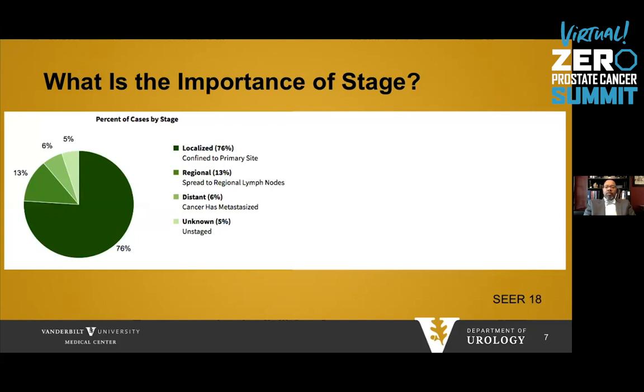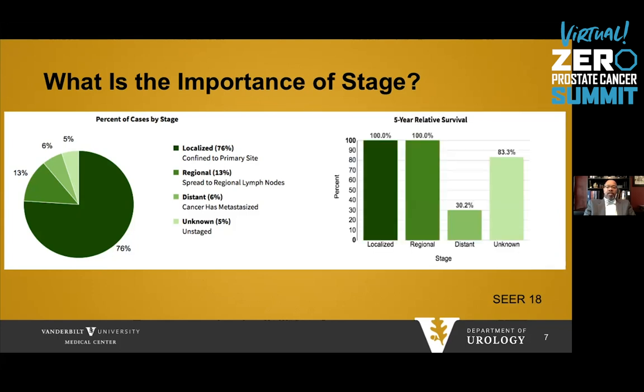Why is screening important, and what is the importance of stage? From 2018 data, men diagnosed with localized disease confined to the prostate comprise 76% of prostate cancer diagnoses. Regional disease, or spread to lymph nodes, is 13%, and metastatic disease is 6%. Stage is important because five-year survival varies tremendously: localized and regional disease have 100% survival, versus distant or metastatic disease, which drops to 30%. Therefore, it is very important that men are diagnosed at an earlier stage in order to enjoy a normal lifespan.